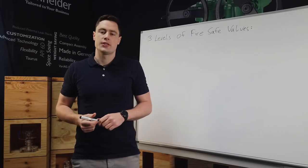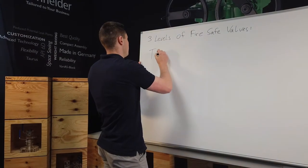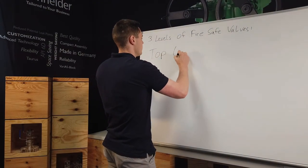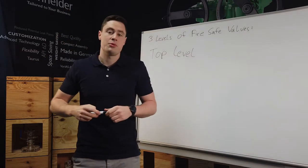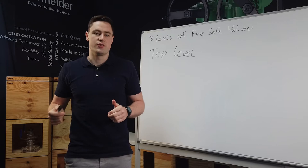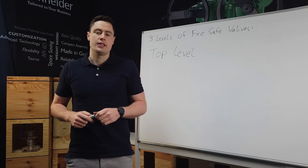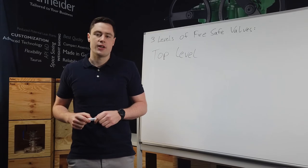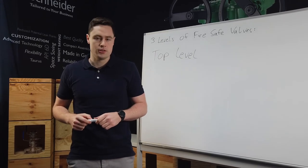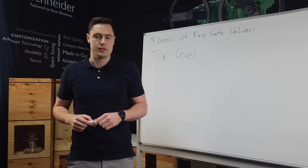The first one is the so-called top level. This type of valves are fire safe tested and approved within the qualification range of these standards: API 607, API 6FA, and ISO 10497. This means it has been pressurized, set on fire at a defined temperature and duration, and after stopping the fire supply, the valve has been shock cooled and the leakage is below a given limit.